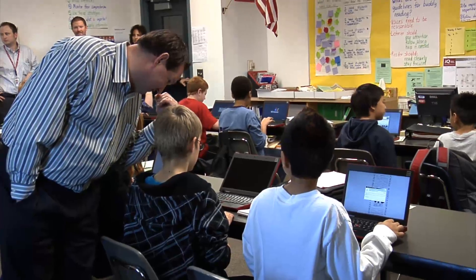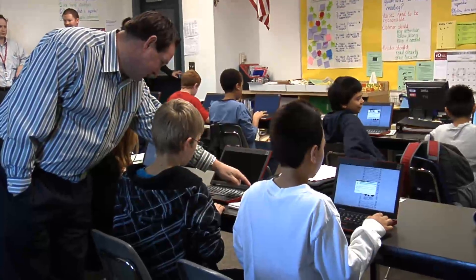The laptops and the software that connects them all are quickly being integrated into class work. The kids, maybe even faster than the adults, saw the potential for this because the kids are light years ahead of all of us with technology, as we all know.